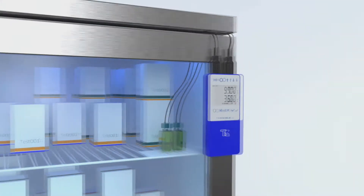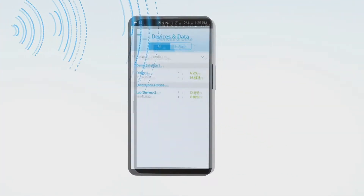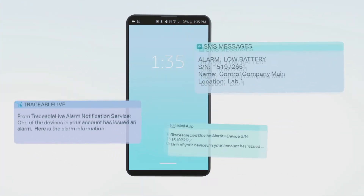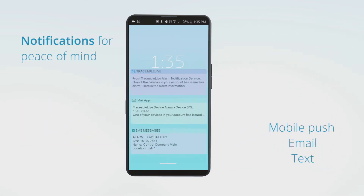If your Traceable Live device detects an out-of-range condition, loses connection to your Wi-Fi, begins to run low on battery, or is due for calibration, Traceable Live immediately sends an alert via mobile push, email, and text.